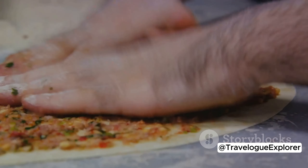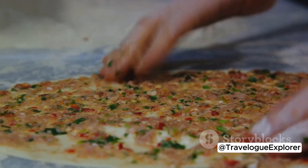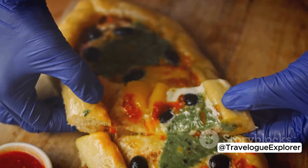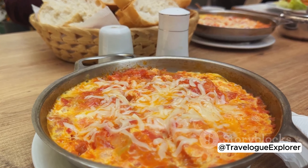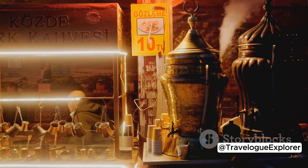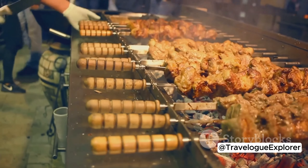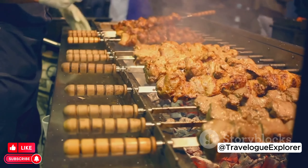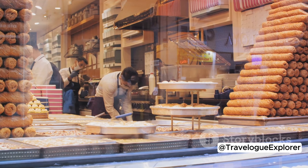Moving on, we have lahmacun — a thin, crispy flatbread topped with minced meat, vegetables, and herbs, often dubbed Turkish pizza and absolutely delicious. Pide, often compared to pizza, is another must-try dish: this boat-shaped bread is topped with various ingredients like cheese, egg, and meat. Menemen, a traditional Turkish breakfast dish, is a hearty scramble of eggs, tomatoes, peppers, and spices. Kuru fasulye, a comforting bean stew, is a staple in local households, typically served with rice and pickles. Next, kofte, or Turkish meatballs — these flavorful orbs of meat are a crowd-pleaser and can be found on menus across the country. Simit, often referred to as the Turkish bagel, is a circular bread covered with sesame seeds, a common sight in bakeries and street carts.